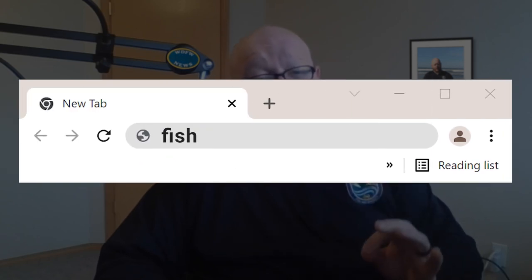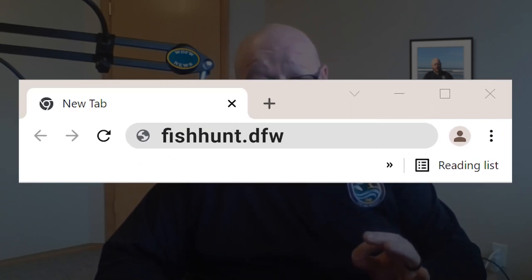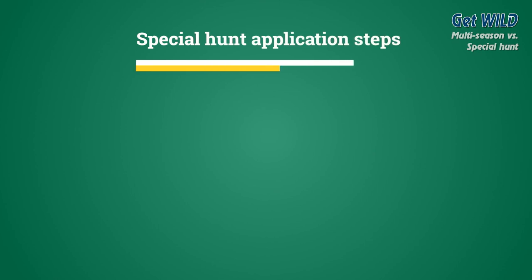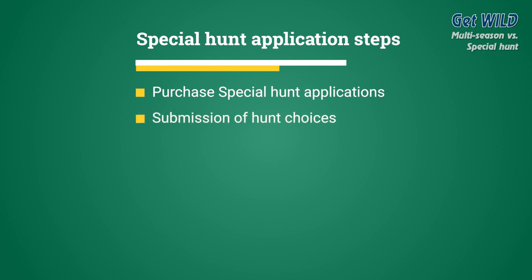You can apply for multi-season or special hunt opportunities online by going to FishHunt.DFW.WA.GOV, signing into your account, and selecting the Purchase a Special Hunt Application tile at the top of the page. Remember, applying for a special hunt opportunity is a two-step process: the purchase of special hunt applications, and the submission of your hunt choices.